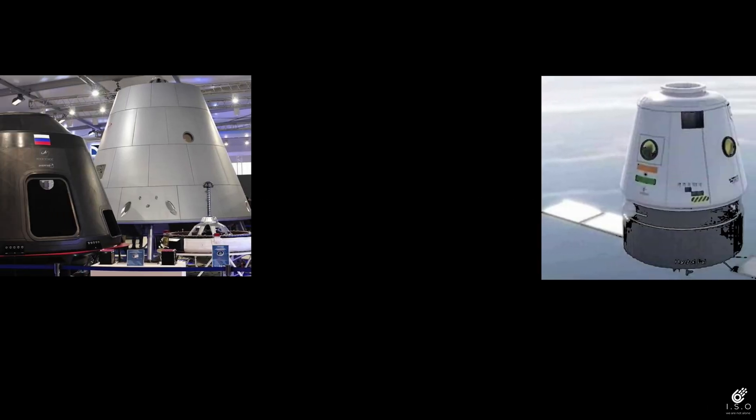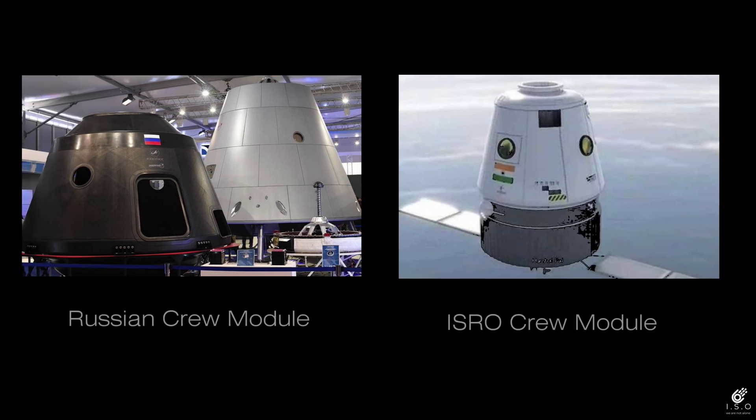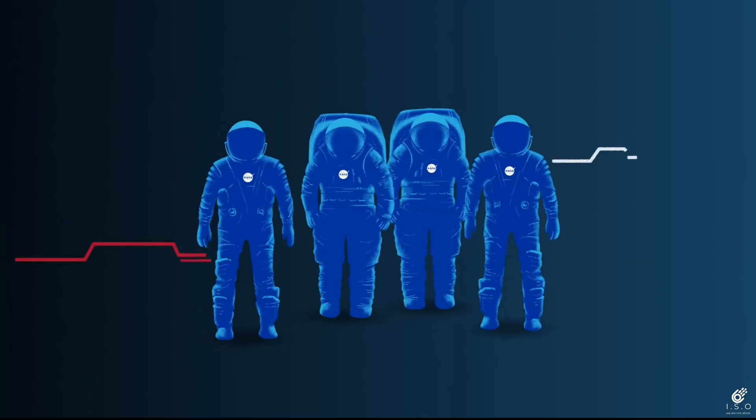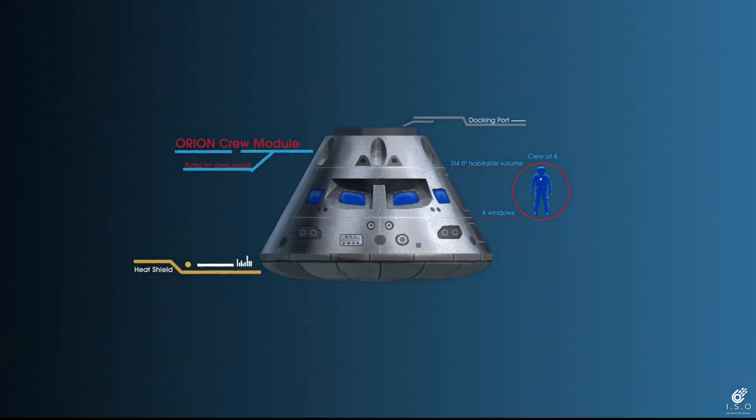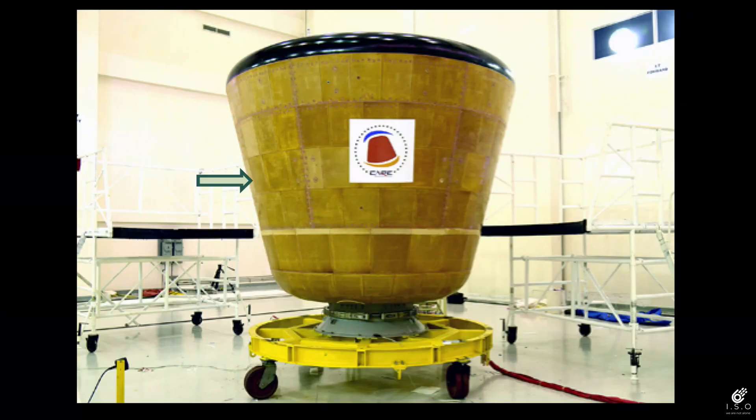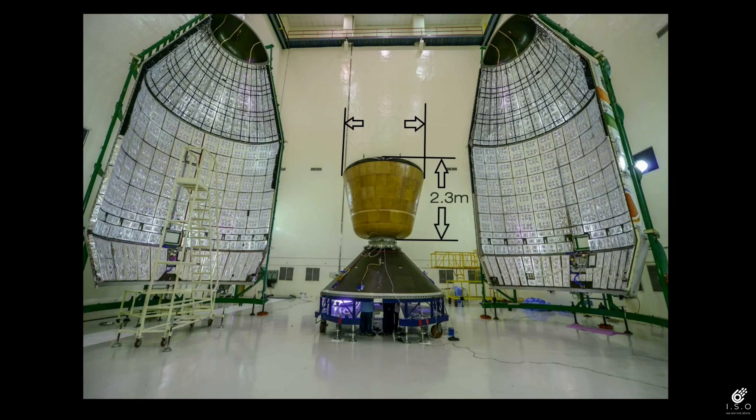India's first manned space mission will take shape with collaboration from Russia. The design of ISRO's crew module will be somewhat similar to the Russian firm Glavcosmos crew module. The crew module designed by the Indian Space Agency will carry a maximum of 3 to 4 crew members, has a total mass of 3745 kilograms, a height of 2.3 meters, and a width of 2.5 meters.